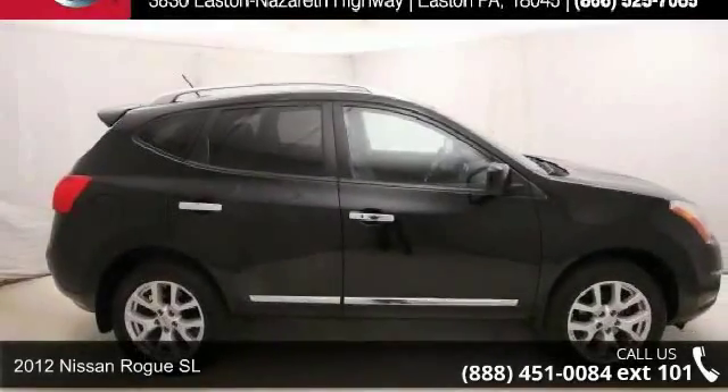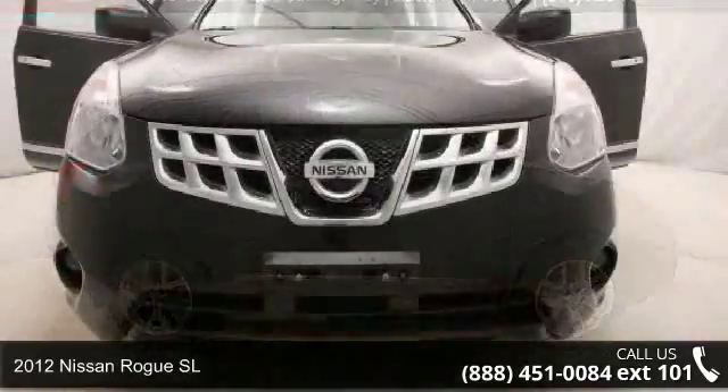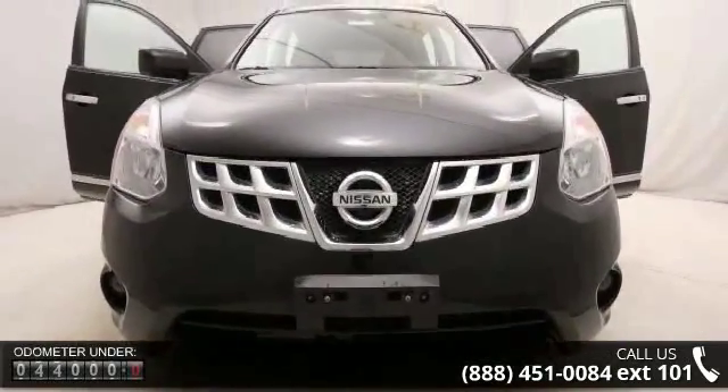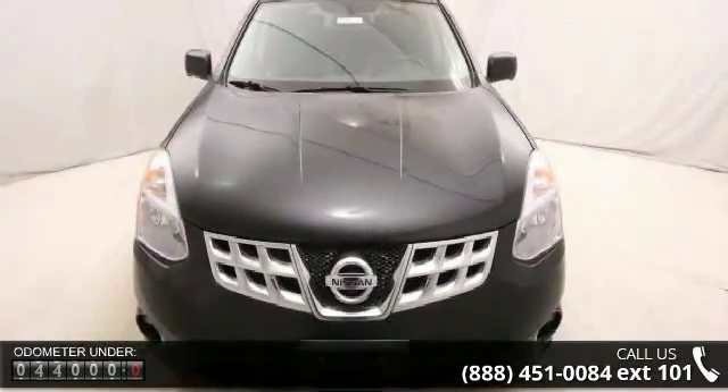Step into the 2012 Nissan Rogue Gas L. If you are looking for a first-rate auto, this one could be yours today. This vehicle comes with a reliable four-cylinder engine connected to a smooth-shifting automatic transmission.